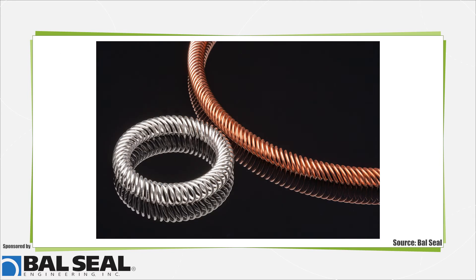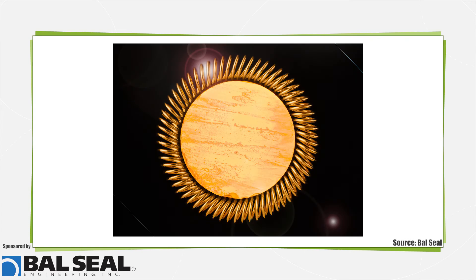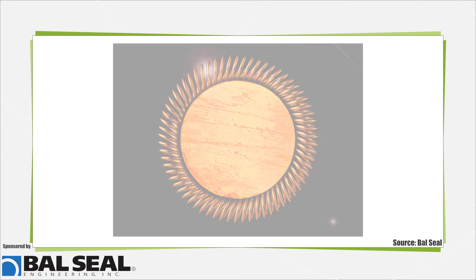Supplying near-constant force over a large compression range, these springs provide consistent shielding despite surface irregularities and tolerance variations. They also act as a latching component, providing an audible click that confirms secure connection with no threading and easy removal. Conductive shielding properties provide protection against crosstalk and interference from other devices in use.